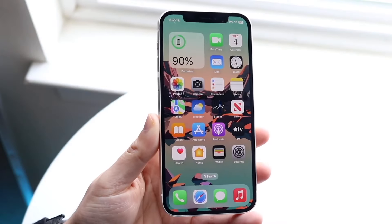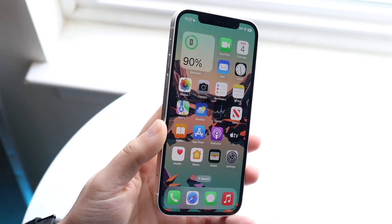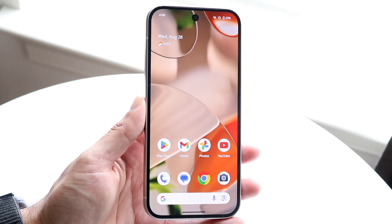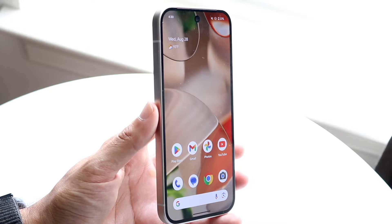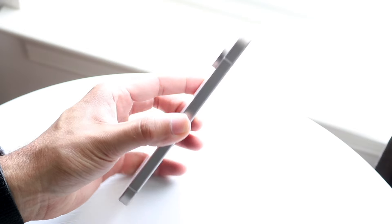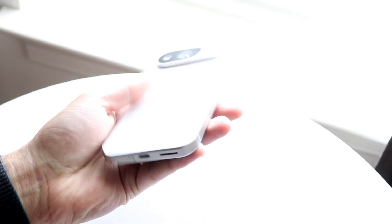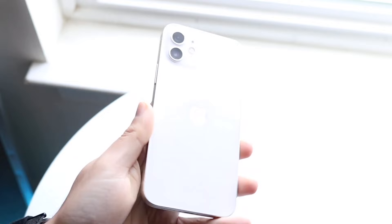The Google Pixel 9 has just come out and I wanted to compare it against the iPhone 12 to see which phone is better for you. For the vast majority of people the Google Pixel 9 is probably the better phone, but it's interesting because some characteristics of the iPhone 12 have kind of carried over to the Pixel 9, which is surprising.